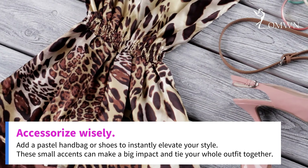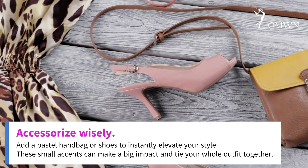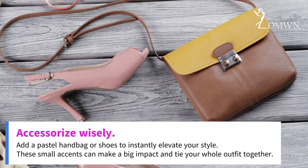Accessorize wisely. Add a pastel handbag or shoes to instantly elevate your style. These small accents can make a big impact and tie your whole outfit together.